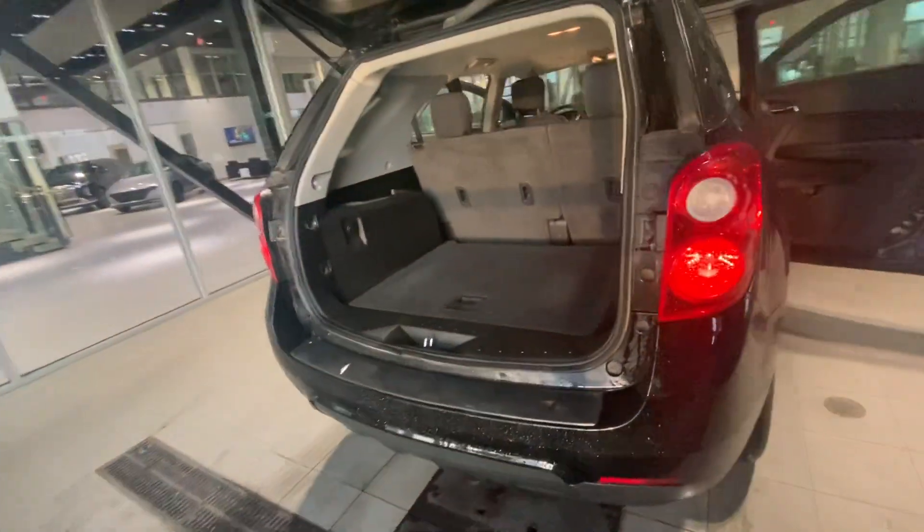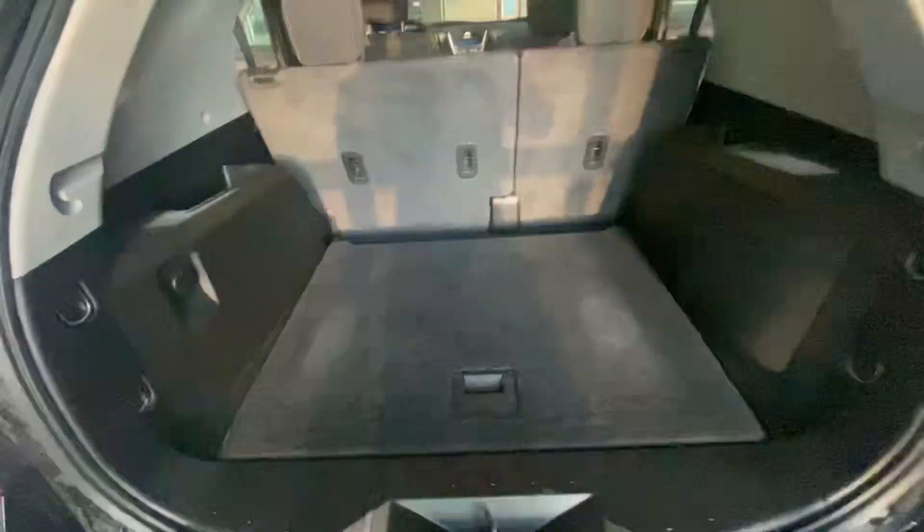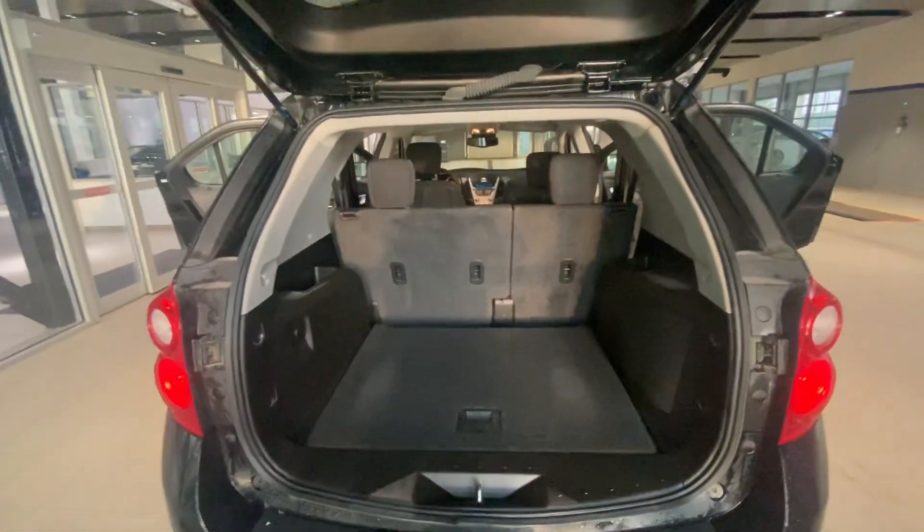Here's the cargo area — you're going to have a spacious one, and you're going to get with it the original spare tire and jack. It's pretty much roomy enough to fit a lot of stuff.